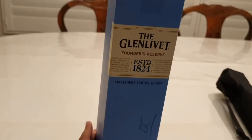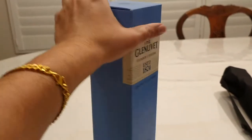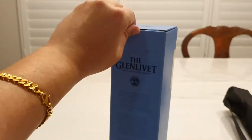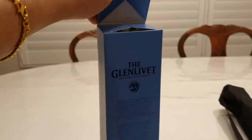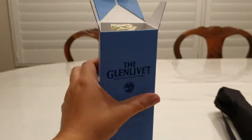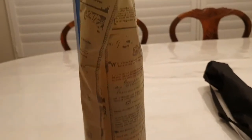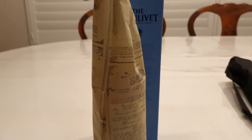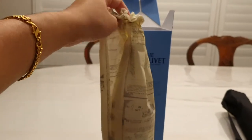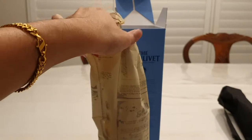Sort of the George Smith Founders Reserve. I got it for a reasonable price. I don't think it was super expensive and I don't think it was super cheap. It's kind of wrapped up in a little paper, and that's what this looks like in the lights.